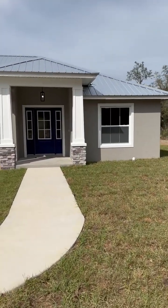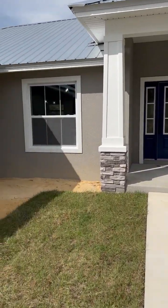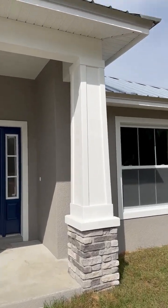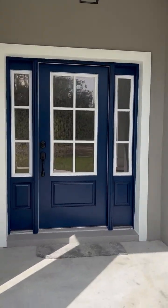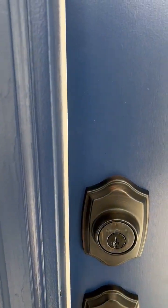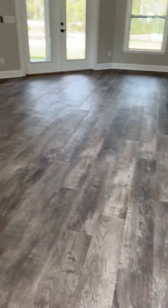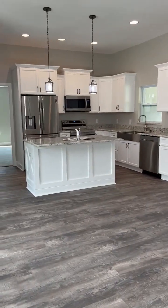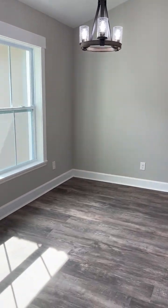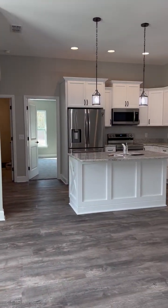We're going to do a video walkthrough of a custom home we just finished up in Lake Wales. Beautiful metal roof. Love the color for the front door, opening up to an open concept dining room right off the foyer.